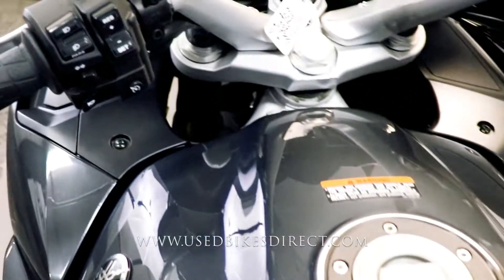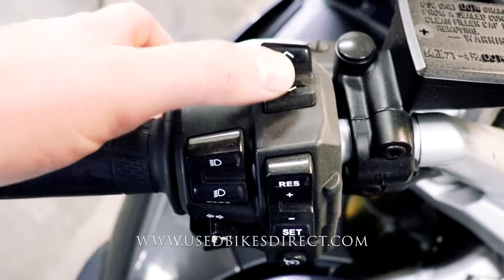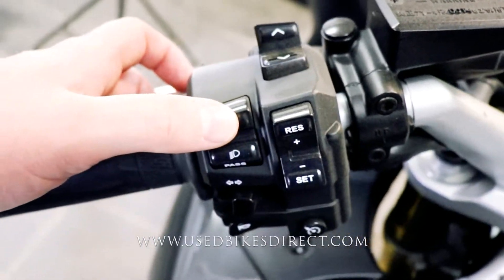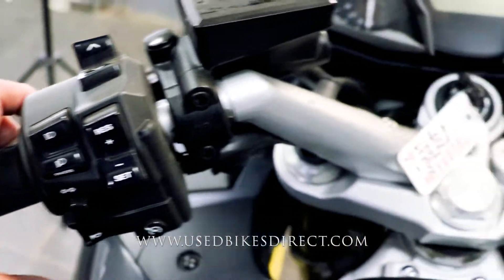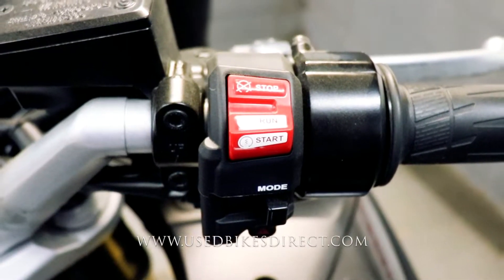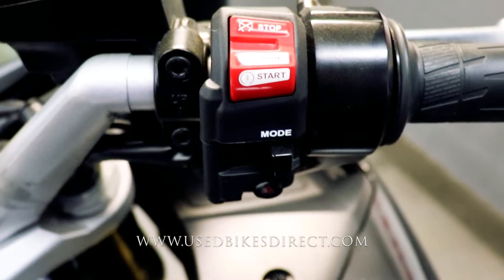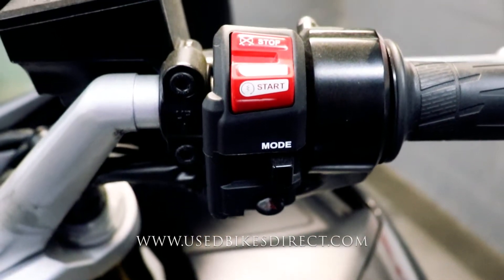As we come up to the front of the bike, we'll go ahead and take a look at those controls. You're going to have your menu button and your select buttons right here, in addition to your standard headlight, turn signal, and horn, and your cruise control. Over on the right-hand side, you're going to have that kill switch with the starter button integrated into it, your mode select button for your various ride modes, and your four-way emergency flashers underneath.